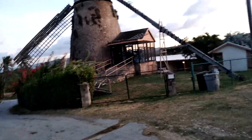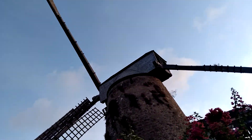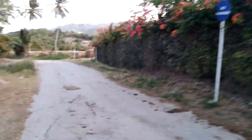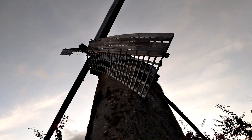Morgan Lewis Windmill ceased operation in 1947, but it still operates and is open for tourists. It is the only working remaining windmill in Barbados, and the longest-working windmill as well.